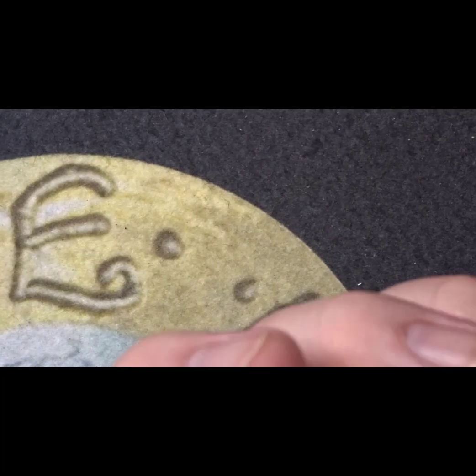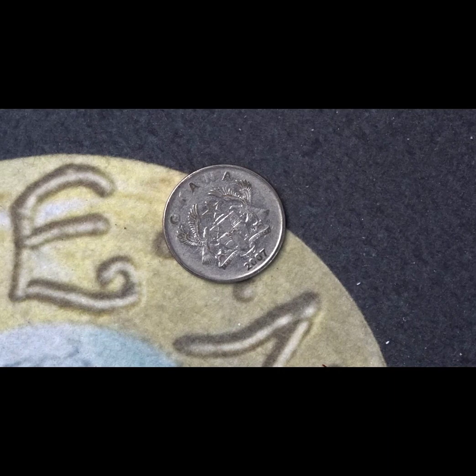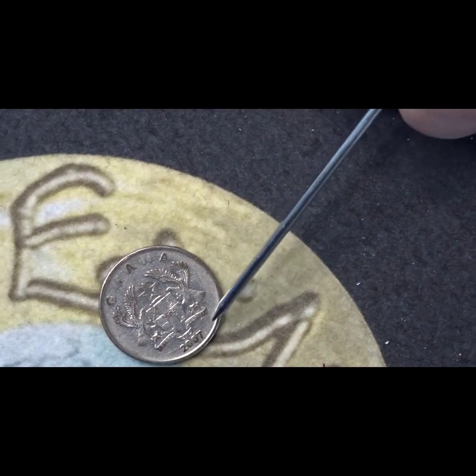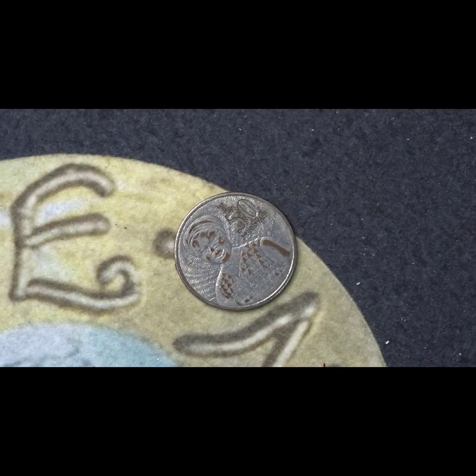The next coin is quite a rarity for me and many collectors — it's an African coin from the Republic of Ghana. It's a fifty pesewas — P-E-S-E-W-A-S — from the year 2007. On the front we have the coat of arms of the country, the country's name, and the date of 2007 in the bottom third. This coin does not have a mintage. On the reverse we have a lady in national dress for Ghana.